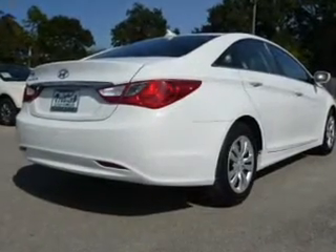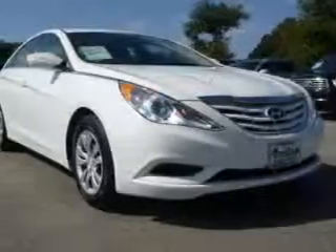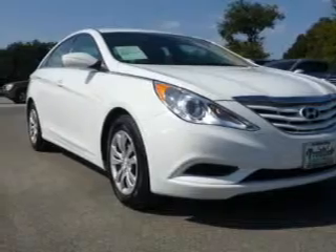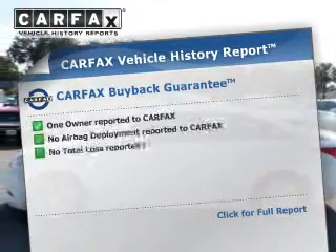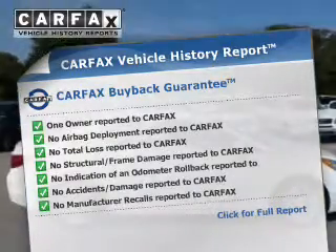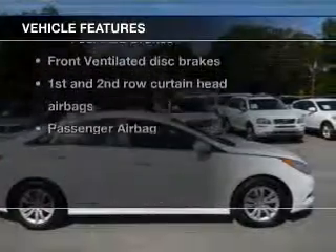The powertrain includes front-wheel drive with an efficient four-cylinder engine connected to a smooth-shifting six-speed automatic transmission. Brake safely with the anti-lock braking system. Rest easy knowing this vehicle comes with a Carfax Vehicle History Report from Carfax, the most trusted provider of vehicle information. Plus, enjoy these notable features that are included in this vehicle.